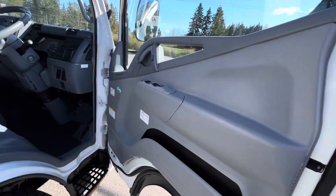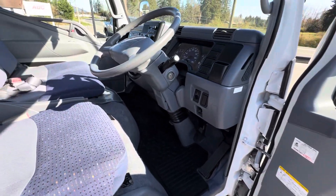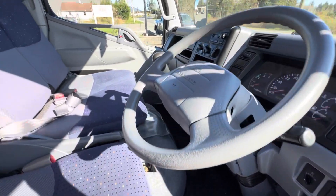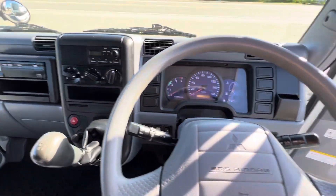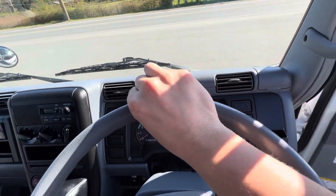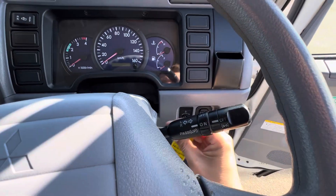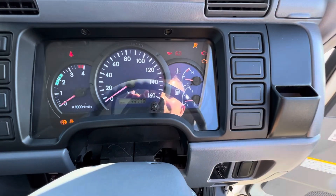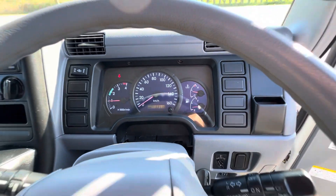It has power windows, a five-speed manual transmission, and air conditioning. For mileage, it has 33,778 kilometers — super low mileage.